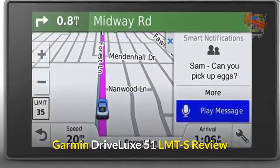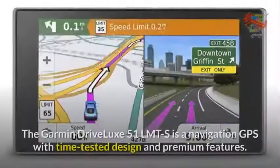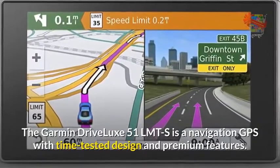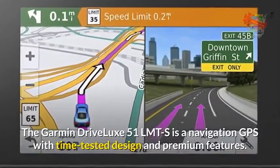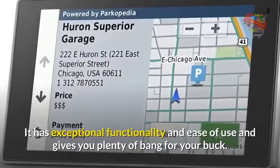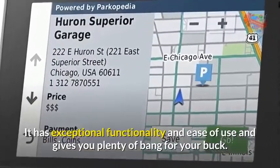The Garmin Drive Luxe 51 LMTS is a navigation GPS with a time-tested design and premium features. It has exceptional functionality and ease of use, and gives you plenty of bang for your buck.